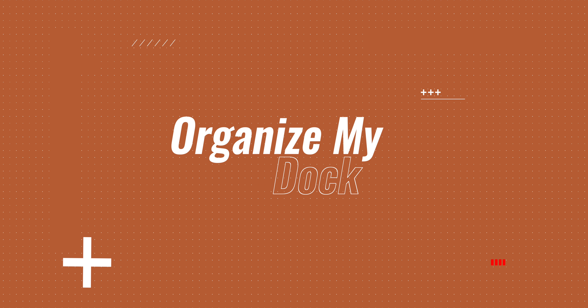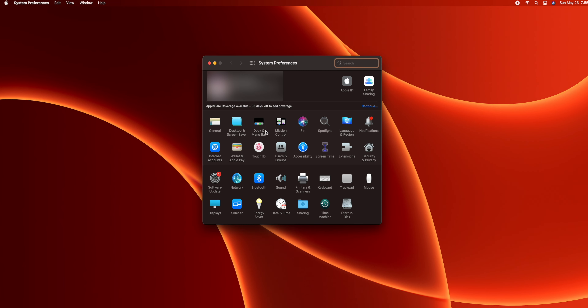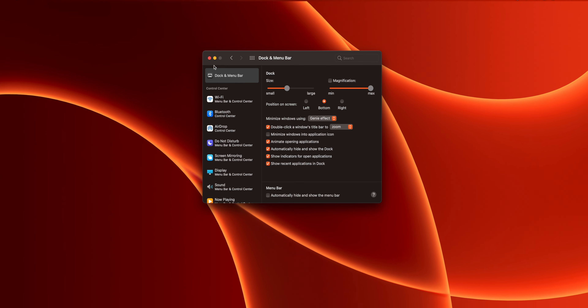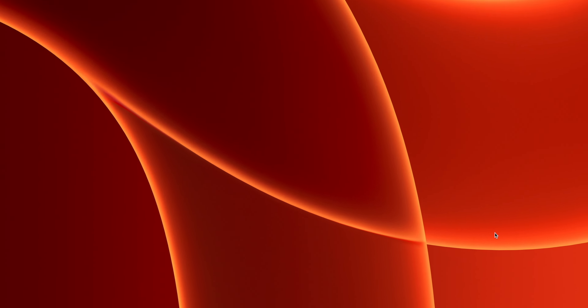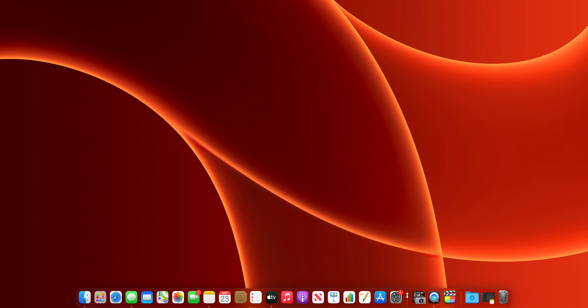Next I like to organize my dock. I set mine to auto-hide so it only shows when I need it. Go to System Preferences, click Dock and Menu Bar, and check 'Automatically hide and show the Dock.' This gives you way more screen real estate and looks way cleaner. You can also right-click on the divider line to toggle hide on, and you can move the dock to the right or left side of your screen by right-clicking the line and hovering over Position on Screen.